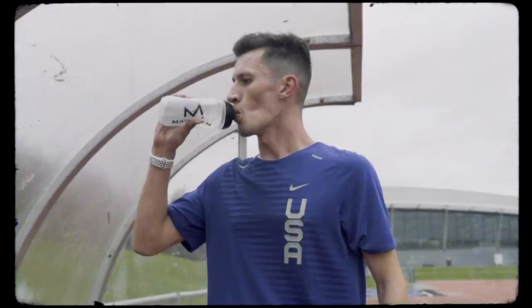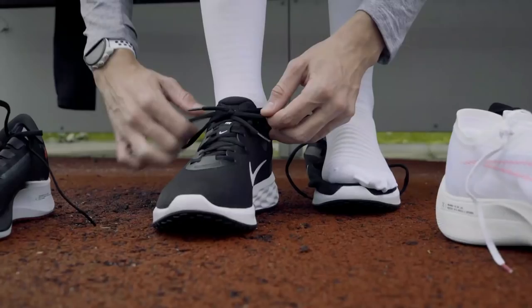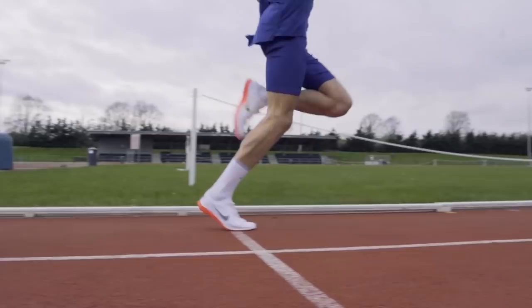Before we introduce you to Dan and get cracking with the session, if you're new around here make sure to hit that subscribe button and the bell icon to be notified every time we launch running content just like this. My name is Dan Jarvis and I'm an elite middle distance athlete who has represented Great Britain on the track for the 3,000 meter steeplechase and on the cross country in 2017. I'm currently training for a sub-63 minute half marathon early next year.